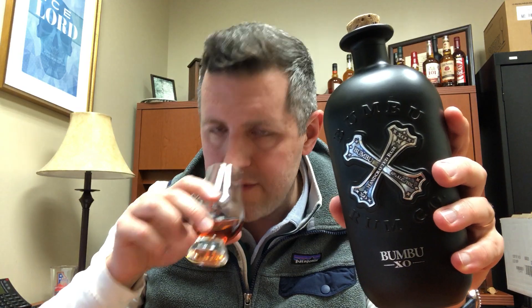It's got some of that agricole style freshness to it, even though this has been in a barrel for a long time. Let's take a sip.